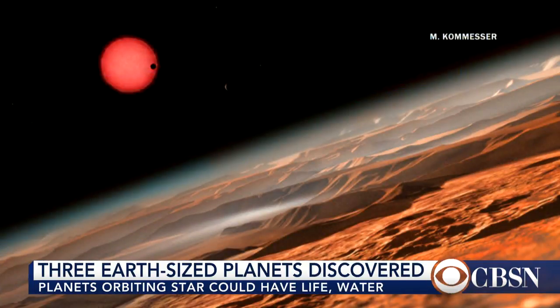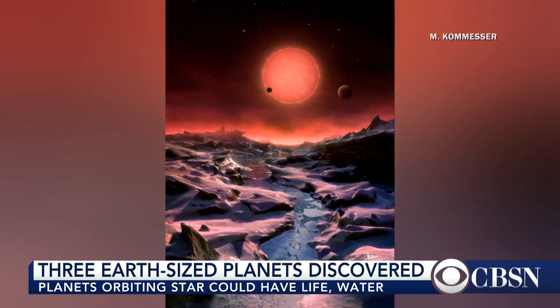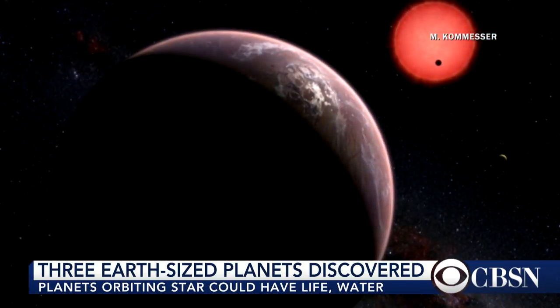Well, the first thing, Elaine, is it has to have liquid water — water in a liquid form. When scientists are looking for planets orbiting stars, they look to find the distance from the star where, if there's a planet, water could exist as a liquid. They use liquid water as the basis for this, because the only model we really have for life of any kind in space is what we have here on this planet, which is based on water.